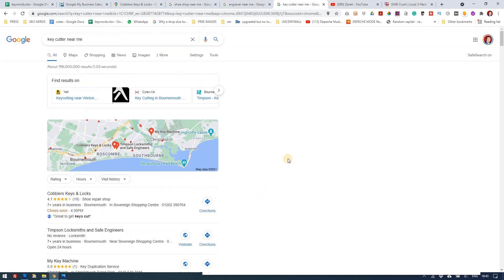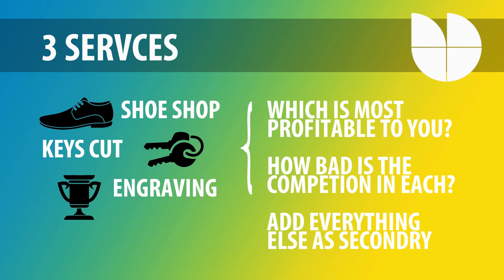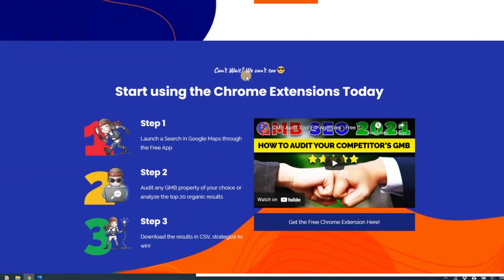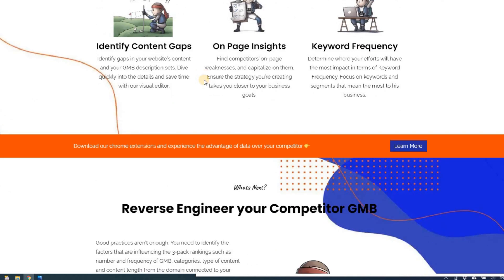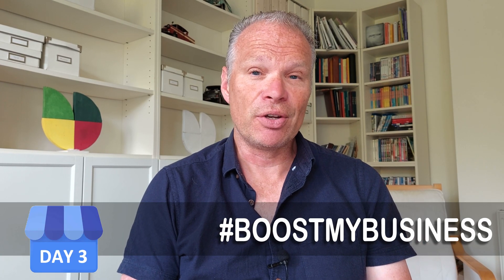If you used key cutting, locksmith, or key duplication service as your primary category, there's almost no competition — you'd likely come up number one in the area. It's worth checking: can I get to number one for shoe shops here, or would I be better targeting engraving or key duplication service? GMB Crush provides a lot more information about what categories competitors are using, and I have several videos on how to use it — it's effectively reverse engineering your competitor.